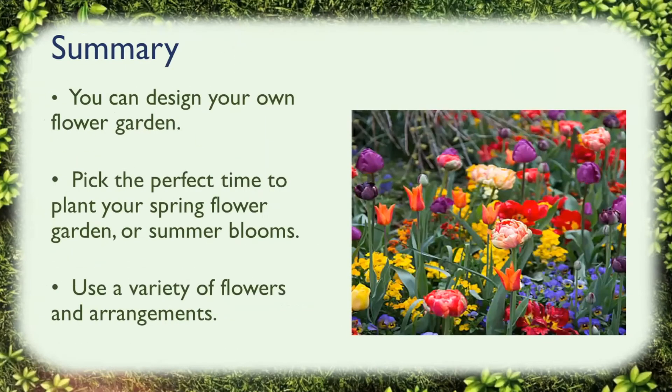You can design your own flower garden. I hope I've given you some tips today — just pick the perfect time to plant your spring flower garden or your summer blooms. It's not too late to put those bulbs in the ground for next spring. Use a variety of flowers and arrangements to make your garden as beautiful as you'd like. That's the end — I'll open it up for questions now.